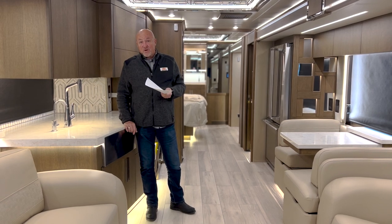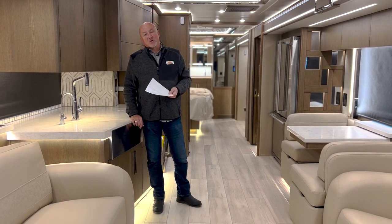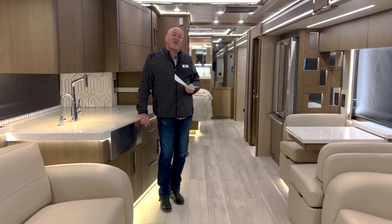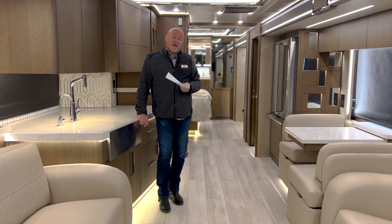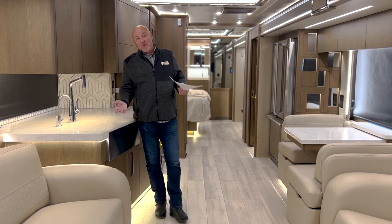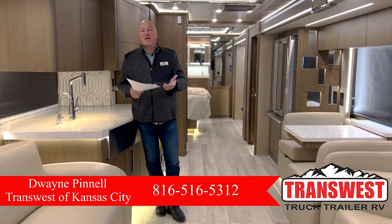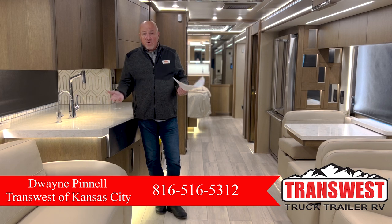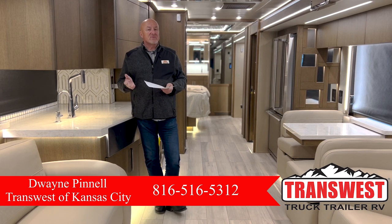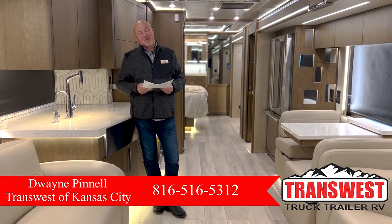I hope you've enjoyed the video today and gathered some information you maybe didn't know about the King Air. If there's something more you need to know, I hope you'll give me a call. My name is Dwayne Pinnell and my phone number is 816-516-5312. You can also reach me by email at dwayne.pinnell@transwest.com. We carry the full Newmar line — from the King Air all the way down to the Bay Star Sport — and we have many of the models on the lot at any given time. Again, Dwayne Pinnell, 816-516-5312 — I thank you for your time and have a great day.